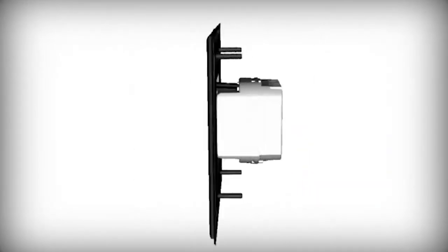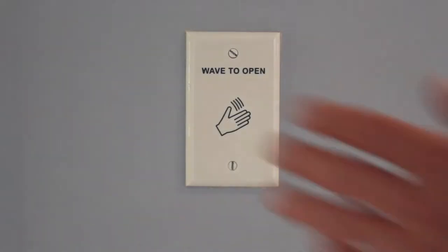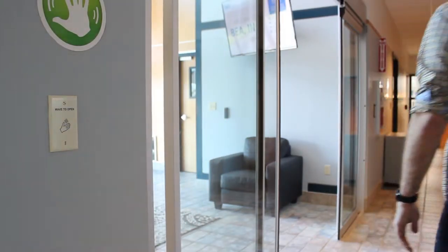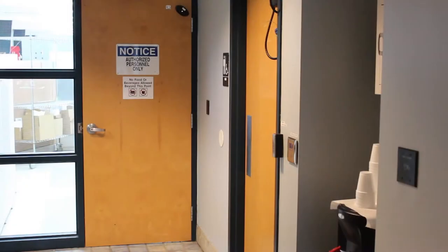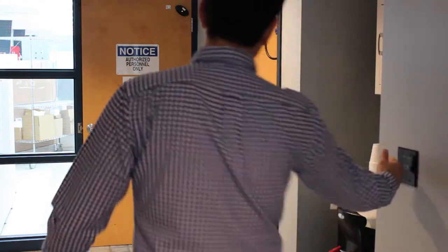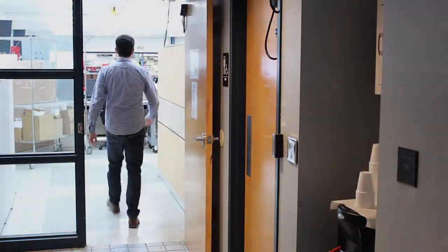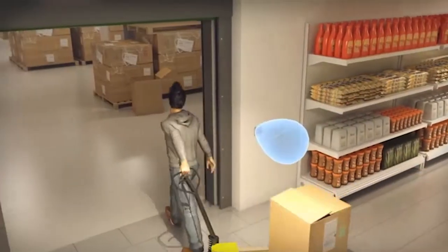BEA's MS08 utilizes proven microwave motion technology to ensure consistent, dependable touchless activation and can be adjusted to meet the ANSI 156.10 Knowing Act standard. The MS08 is ideal for use in hospitals, pharmacies, clean rooms, food service facilities, and other applications requiring a hygienic activation method.